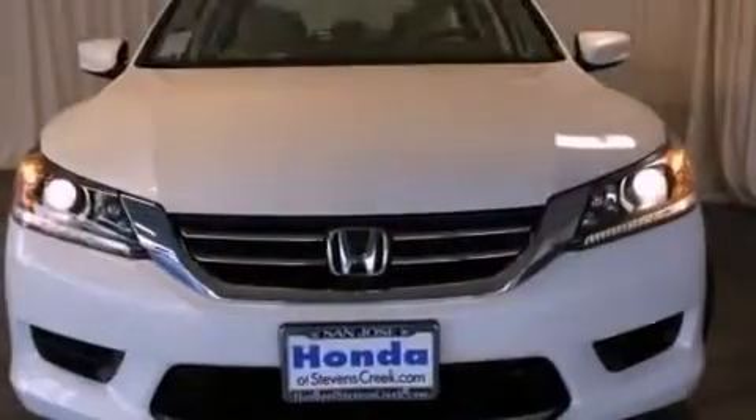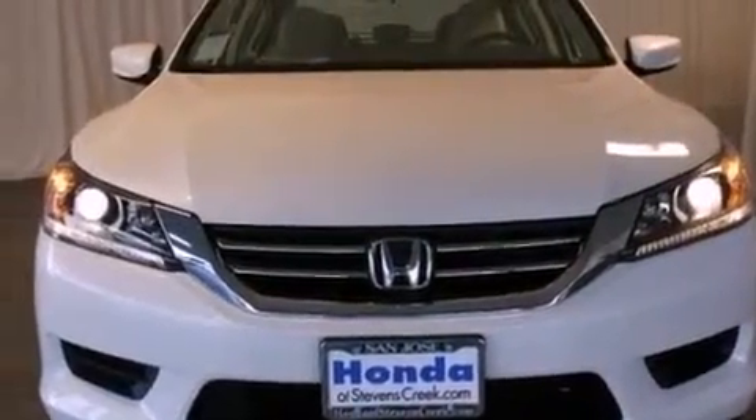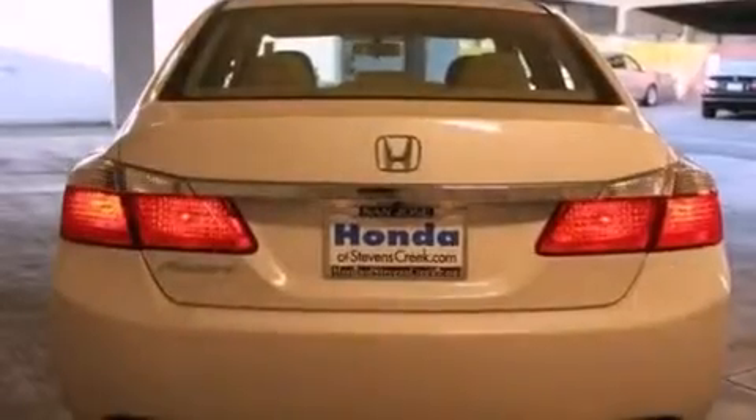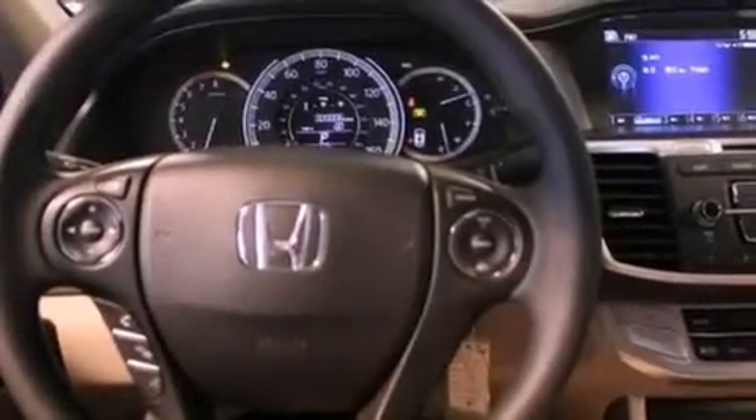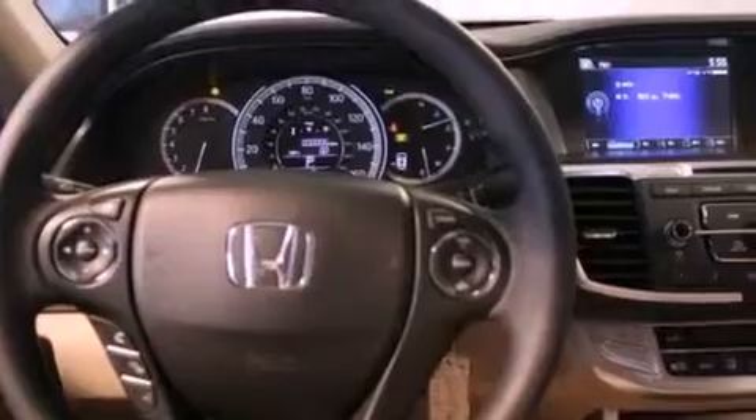Features include cruise control, a rear window defroster, a keyless entry system, a CD player, a passenger side vanity mirror, a security system, a traction control system, an anti-lock braking system, speed-sensitive wipers, and an automatic climate control system.